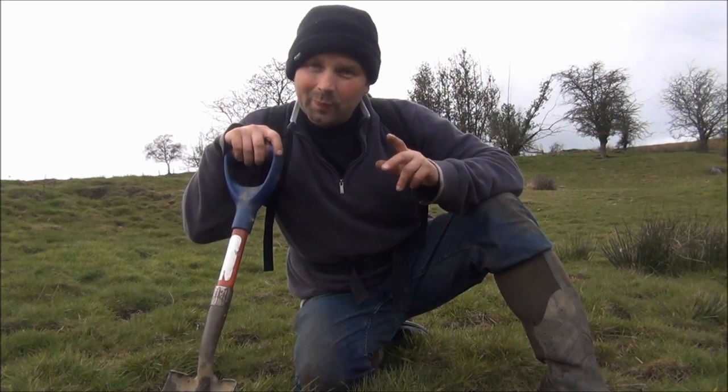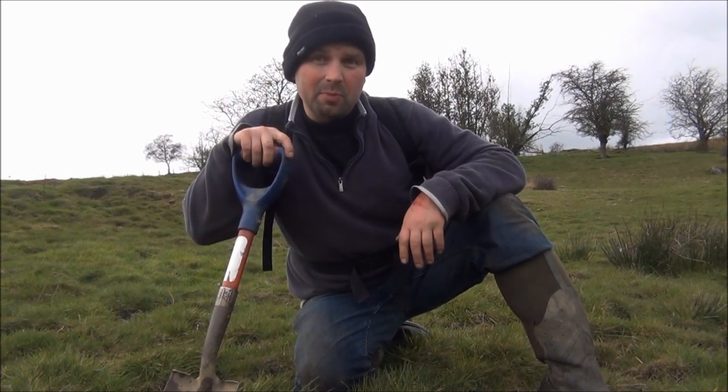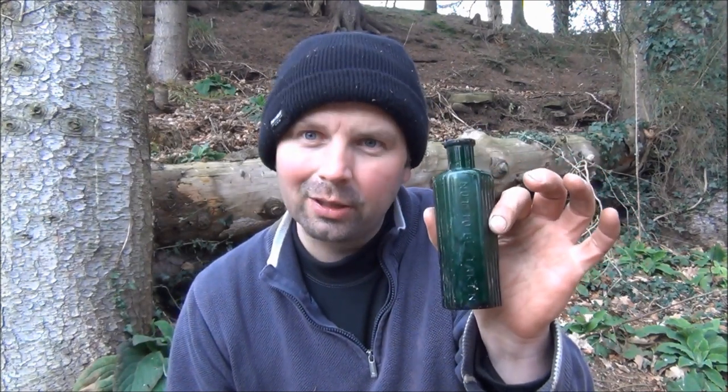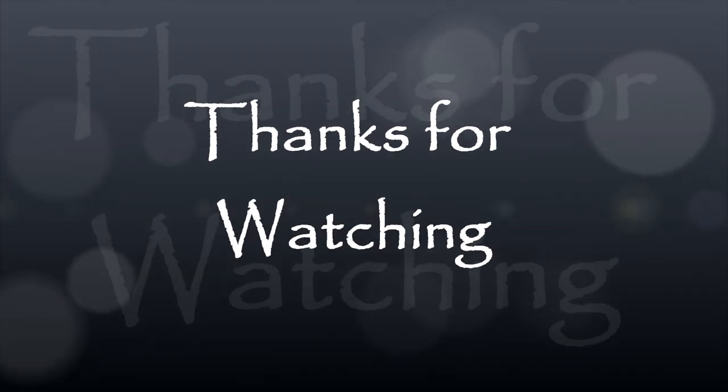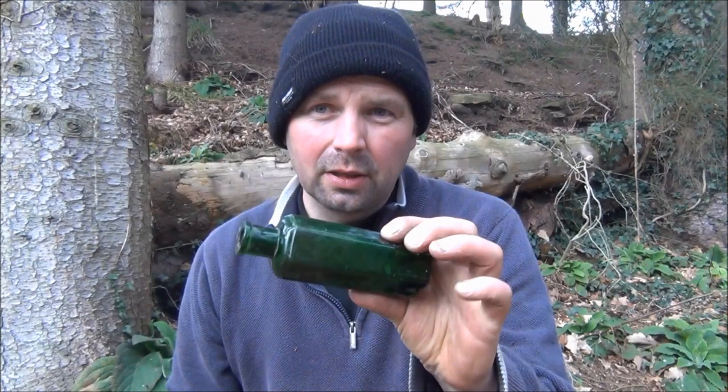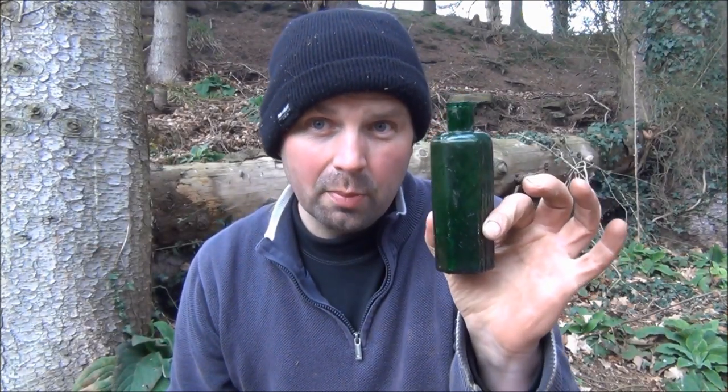So hopefully I'll get back there soon, and you can join me and see if we can find some nice bottles. Now as I said, I used to go around looking for bottles when I was very young, and I don't know what happened to those bottles, so at the minute I've got no bottles in my collection at all. There's 1878 on the bottom - so that's quite a nice find, and it's in good nick as well. So given that I've lost my old bottle collection, this one will be the first in my new bottle collection. Thanks for watching - I'm going to give it a good clean up.